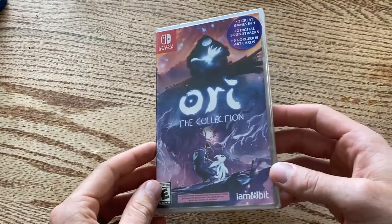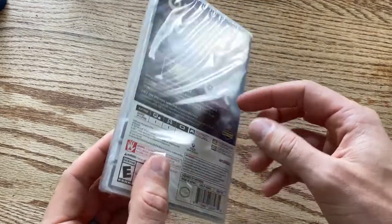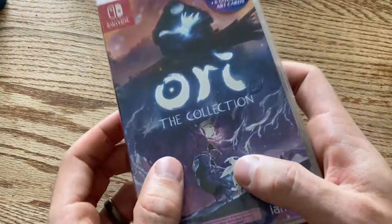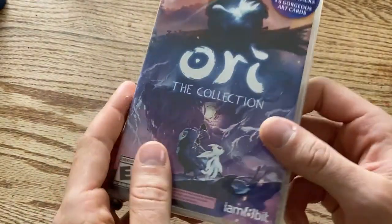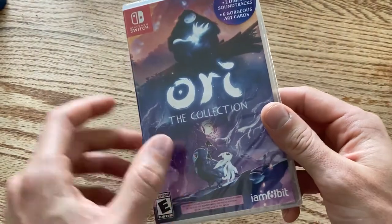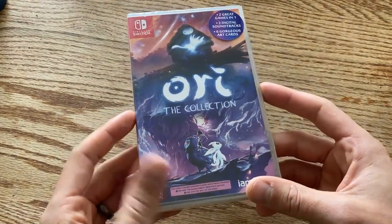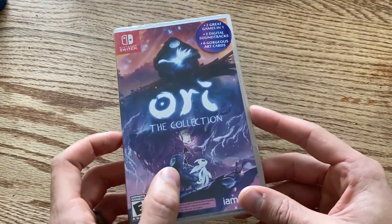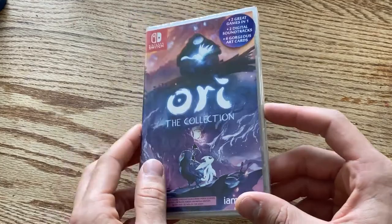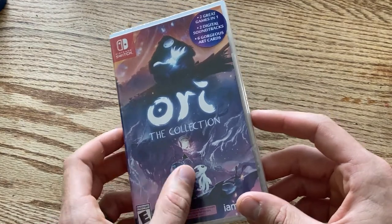This one was kind of a birthday gift to myself — I got Ori the Collection from Target for about $33. Unfortunately, there's some damage on the cover even though it was sealed. It really bugs me. I tried to exchange it at Target but they don't have any more copies, so I can get a refund but I won't have the collection anymore. I'm not sure what to do.